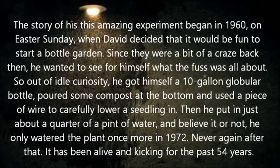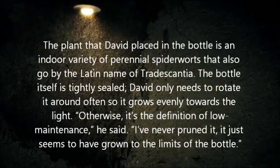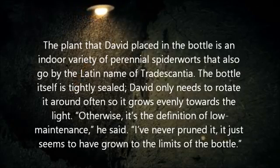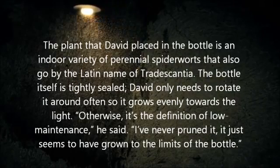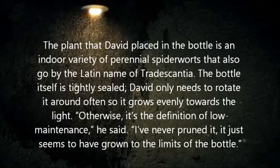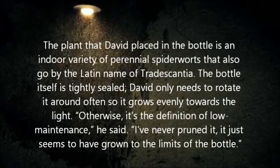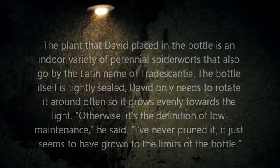Never again after that. It has been alive and kicking for the past 54 years. The plant David placed in the bottle is an indoor variety of perennial spiderwort, also known by the Latin name Tradescantia. The bottle itself is tightly sealed — David only needs to rotate it often so it grows evenly towards the light. Otherwise, it's the definition of low maintenance. He said: 'I've never pruned it — it just seems to have grown to the limits of the bottle.'